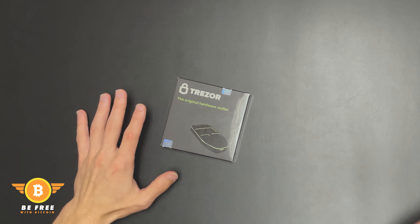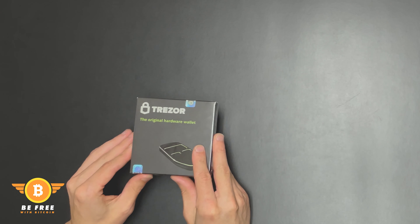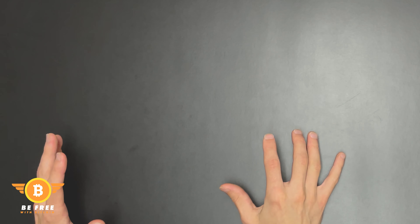Like I mentioned, you want to get a wallet — you want to have an address and you want to take your Bitcoin off of wherever you're buying it. You want to put it on your own address so that you're protecting it and not trusting some other website to hold your stuff.